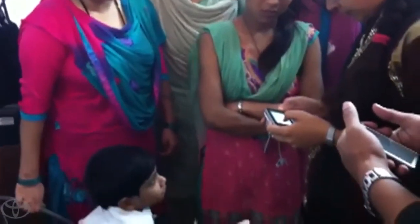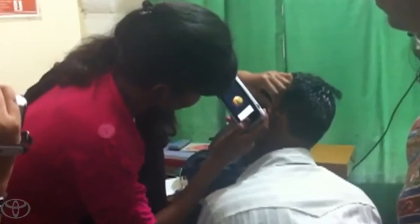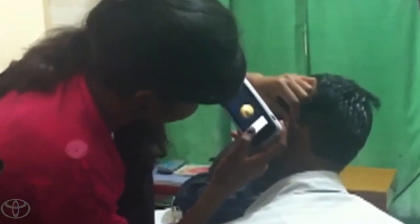All over the world, most people have a phone before they even have electricity, so why not use mobile phones to deliver health care.